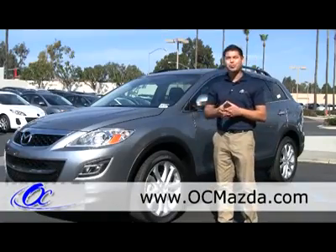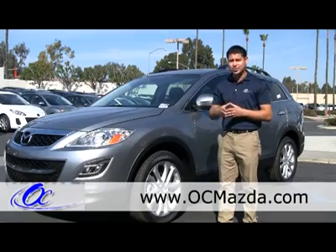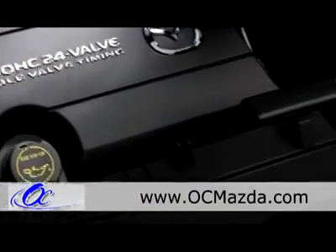This is the CX9. It's a 3.7 and it comes with the Sport trim, they also make the Touring and the Grand Touring. It comes with 273 horsepower and great fuel economy — 17 city, 24 highway.